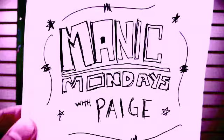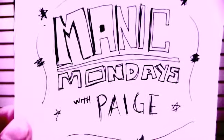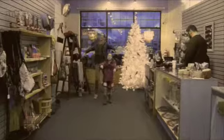Welcome to Manic Mondays with the Indian Emporium. Hello, this is Manic Mondays with Paige and Jo. We are going to show you a toy today. So let's start with the elephant.